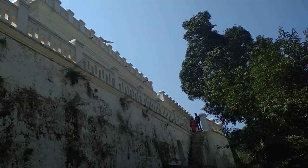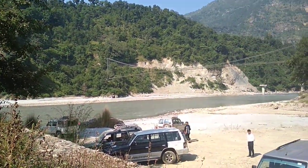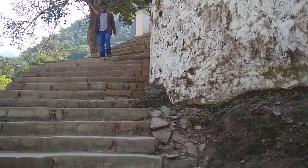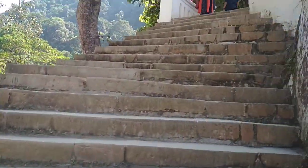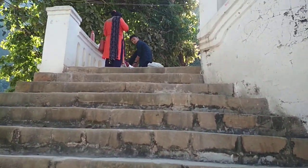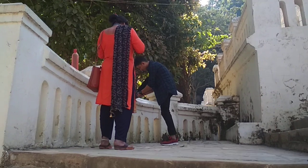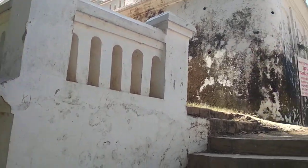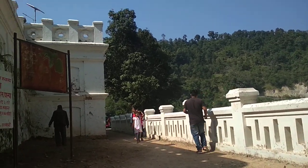This is how it looks. Before we go inside, this beautiful river is called Kali Gandaki River, and that's the bridge. We are in Palpa, Nepal. Here we are climbing the stairs to get inside, and this mahal is built on top of one rock.